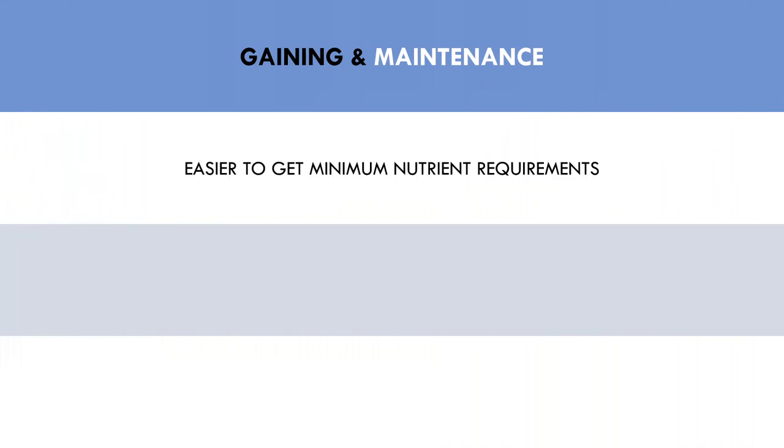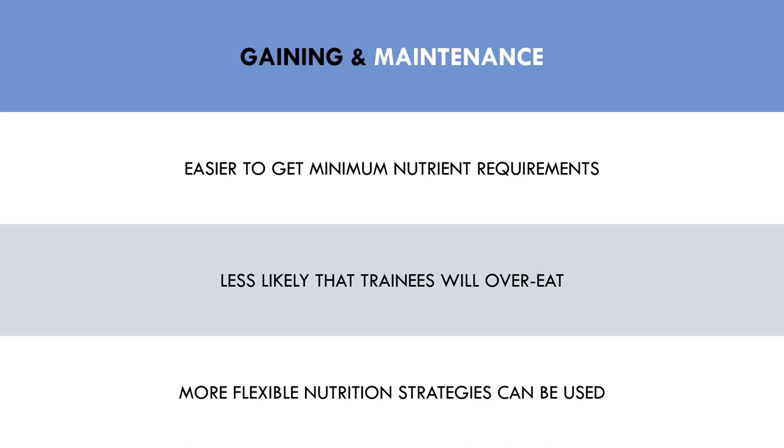During a massing phase, the trainee will simply be eating more calories than when they are cutting, so there is more opportunity to get the minimum daily requirements of protein, fat, carbohydrates, and micronutrients. Furthermore, the trainee is less likely to overeat because they will be eating to a satiating level, if not more. Therefore, trainees can track their food if they like, or they can simply use their knowledge and experience and intuitive hunger signals in conjunction with their body weight to gauge their nutritional needs. They may want to track their food every now and then as reinforcement, but for the most part, trainees probably require lower effort levels during this period.